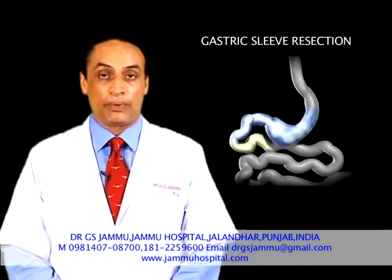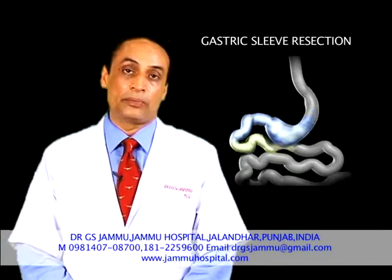There are other surgeries like gastric band and duodenal switch, depending on the age, indication, and BMI. We do those surgeries too.